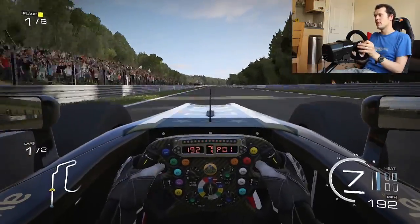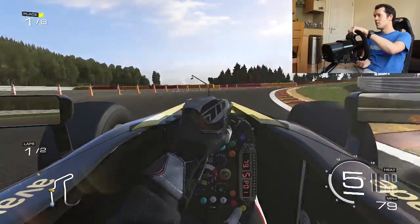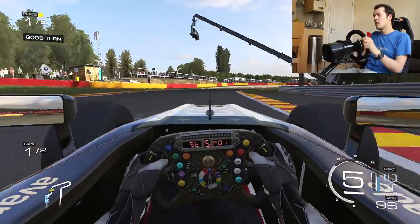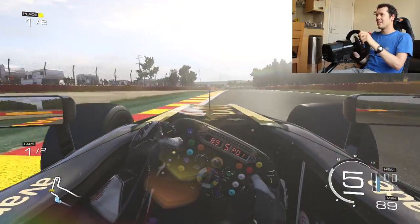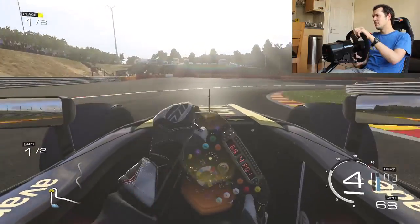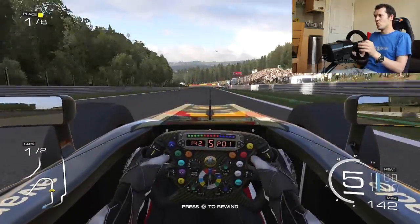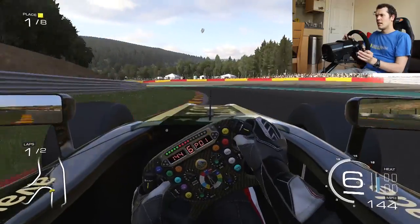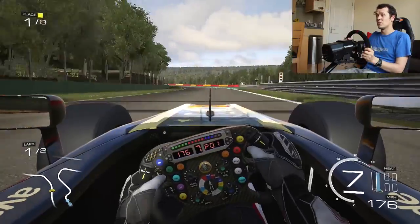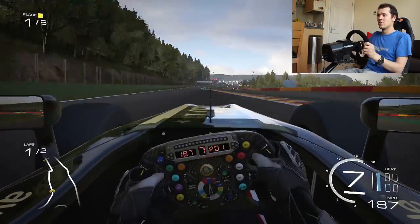I'm a big believer in steering wheels — I think they really enhance racing games immeasurably. But obviously they're quite expensive; this one's 350 pounds or 400 dollars depending on what country you live in, and they also take up a lot of space. If you have a significant other that doesn't understand racing games, they're not really going to appreciate having this in the living room permanently. Most of us will never get the chance to drive a Lotus Formula One car — this allows you to get at least a little bit closer on your Xbox One.